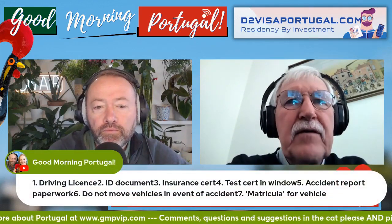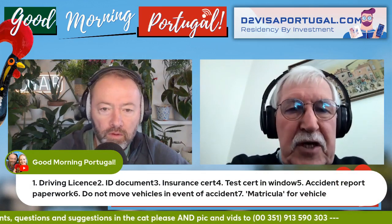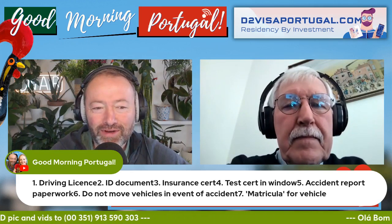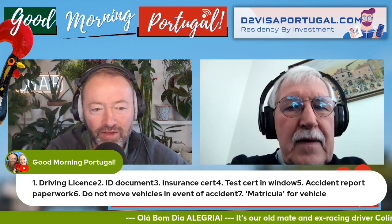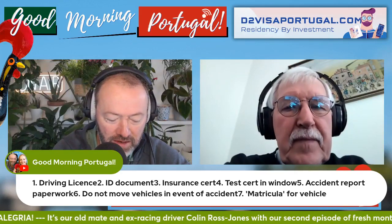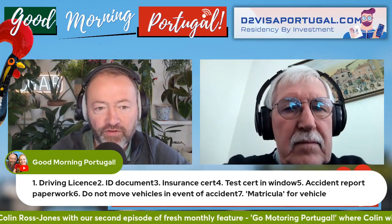You also need a warning triangle to be placed a sensible distance from the car to warn people of an accident or flat tyre. You're also meant to carry a full set of replacement bulbs - this is familiar to UK drivers heading to Europe, along with the little stickers to change the light path on the headlamps.